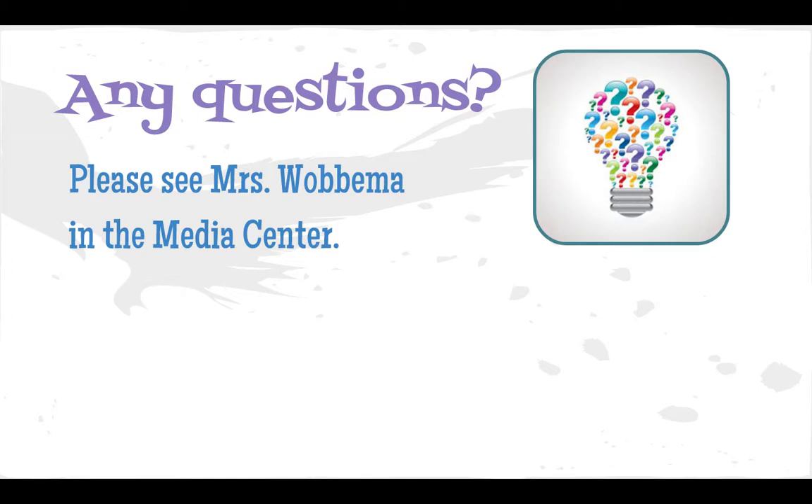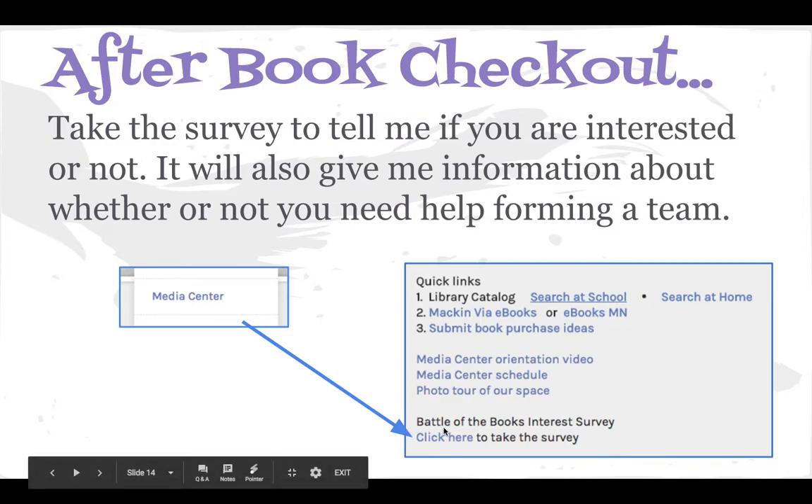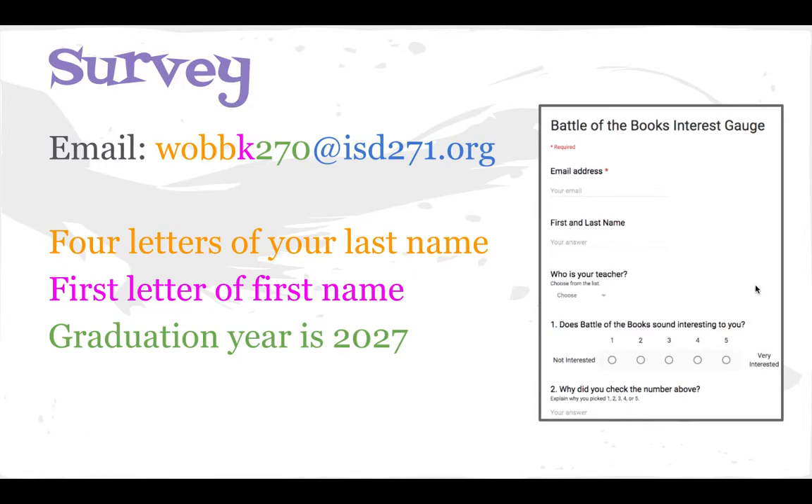If you have any questions, let me know. I will be collecting teams next week and the week after, so you'll have some time to think about it. After you get books checked out today, everybody — even if you are not going to be in Battle of the Books — is going to take a survey for me. Click Media Center and go to where it says Battle of the Books Interest Survey. The survey asks for your email address, which is your username for Google: part of your last name, your first initial, and your graduation year at isd271.org. The questions ask if you're interested in Battle of the Books, if you aren't interested why, whether you need help forming a team, and whether you already have a team figured out.